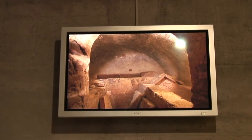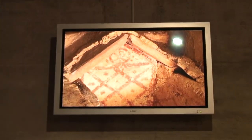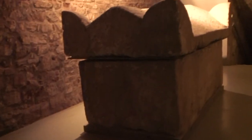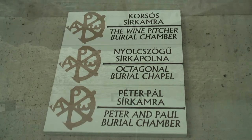The vaulting is also elaborately decorated, and four portraits in four round medallions can also be seen. The restoration of the frescoes and the reconstruction of the entire burial chamber was finished back in 2003.